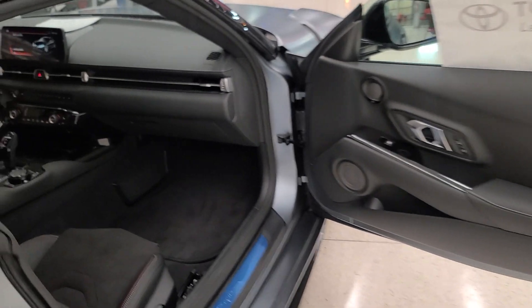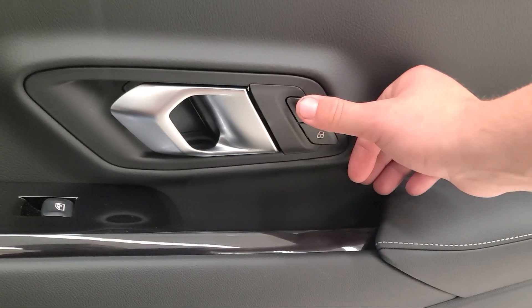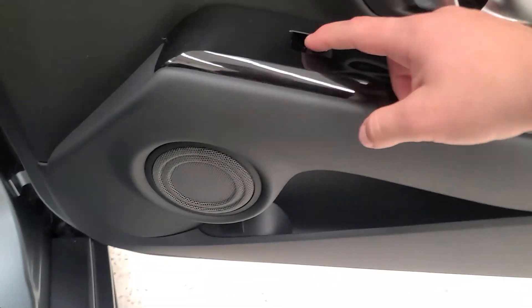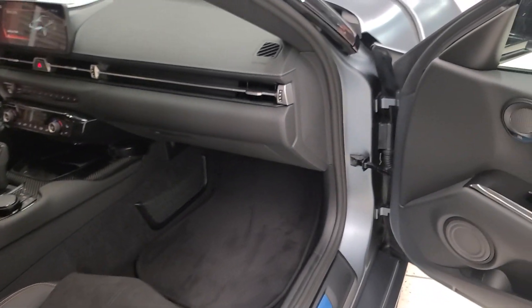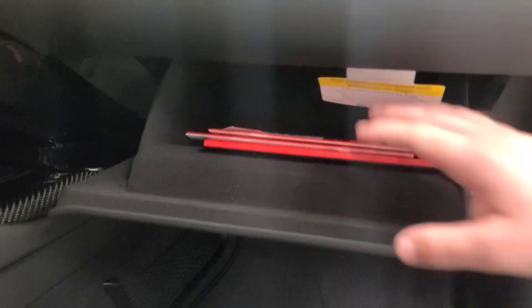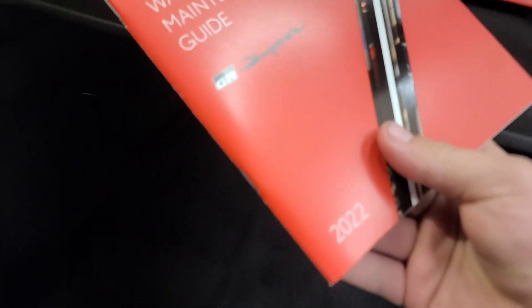Entering from the passenger side — we have the same controls: lock, unlock, that same door handle, a window control for the passenger seat, and those two JBL speakers. This car has JBL speakers all around. You can use the net in the passenger seat to keep items in place. We also have a standard-size glove box here with GR Supra manuals.